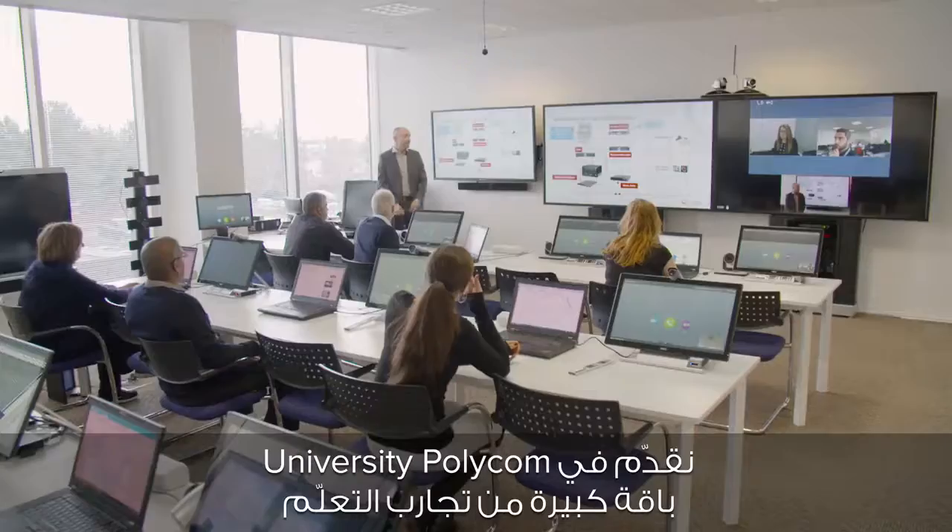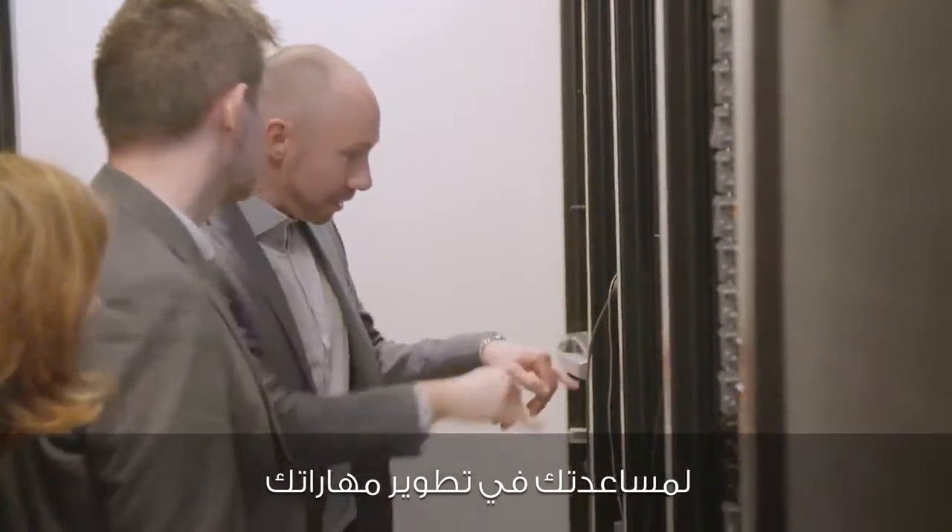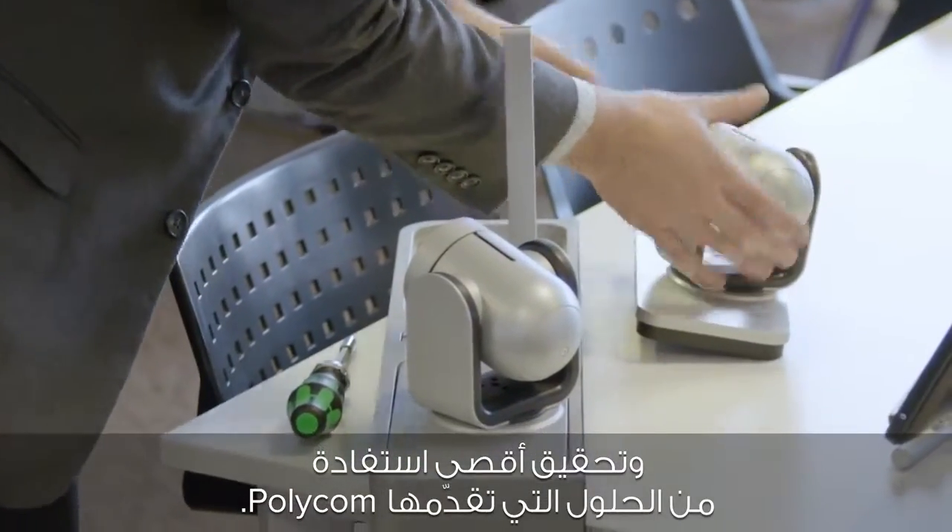Hi, I'm David Gibbs, Global Training Delivery Manager at Polycom. Welcome to Polycom University. At Polycom University, we offer a wide variety of learning experiences to help you develop your skills and get the most out of your Polycom solutions.